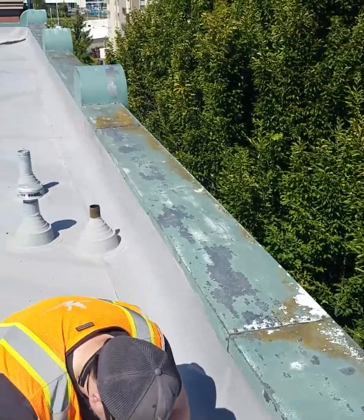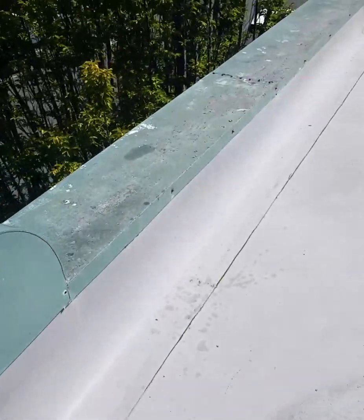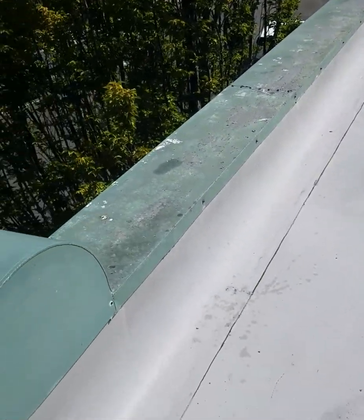When these caps get replaced, they will be replaced with a pre-finished metal that will not peel and flake.